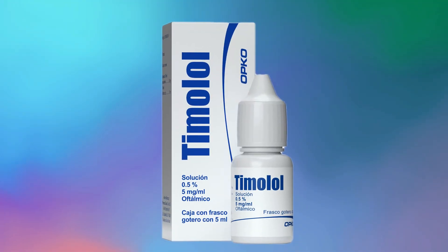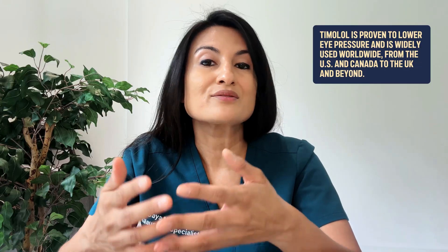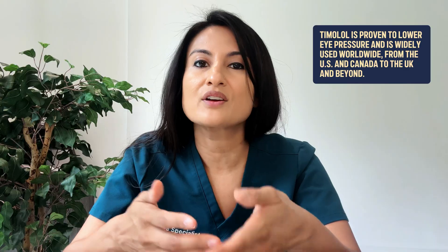First, let's talk about the six pros of timolol. Pro number one: timolol is one of the original eye drops — the OG eye drop for glaucoma. It's been around a long time, is well-studied, and there's good data showing it lowers eye pressure effectively. It's commonly used not just in the US, Canada, and the UK, but worldwide. In places where newer glaucoma medications are hard to find, you can usually find timolol — very helpful for patients who travel internationally for extended periods.